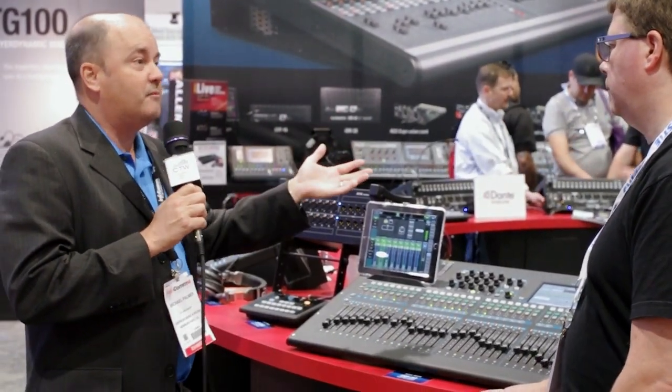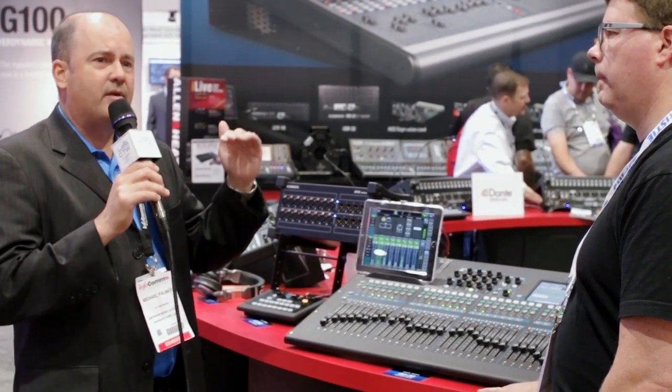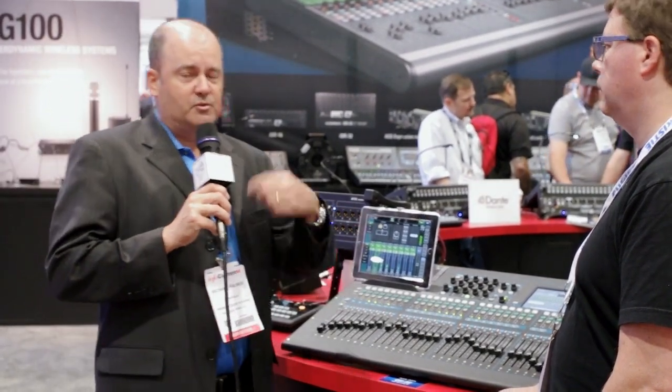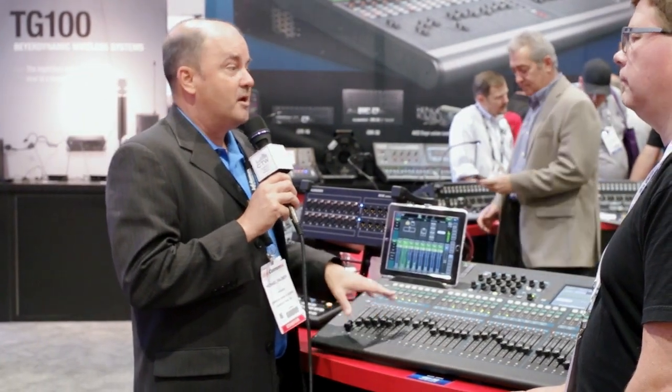For those going down the road of digital snakes, we have a product called GLD which has been really popular — it's our mid-range digital mixing system. It has a series of AR racks, or audio racks: a 24-input box and an eight-input box, and the Q32 will directly interface with those.